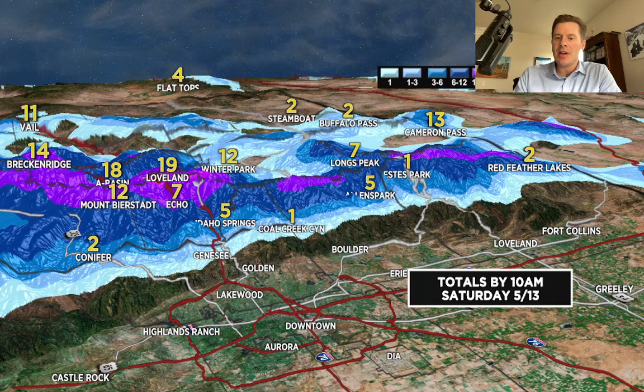That's going to do it for this update. Appreciate you tuning in — I'll keep things updated as this soaker develops for Colorado in the coming days. Take care.